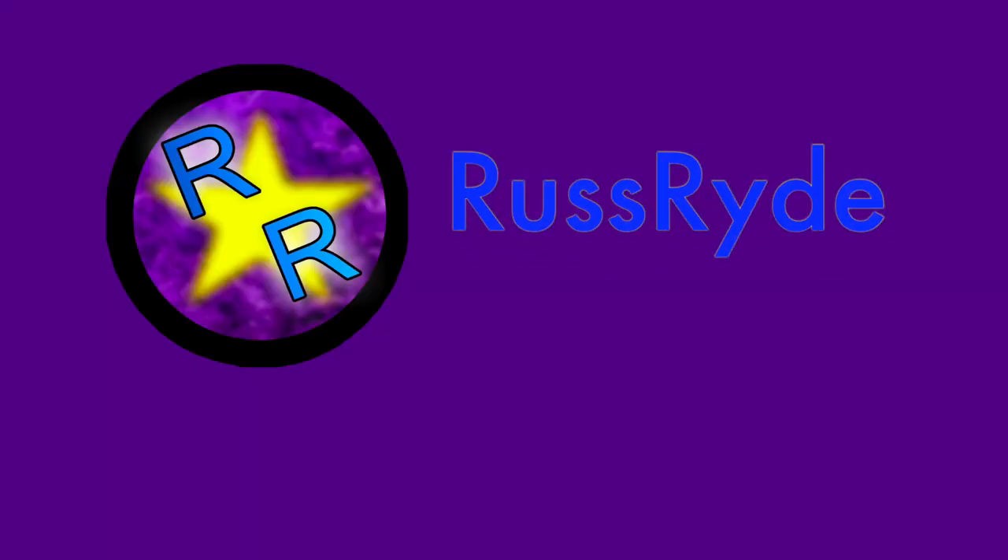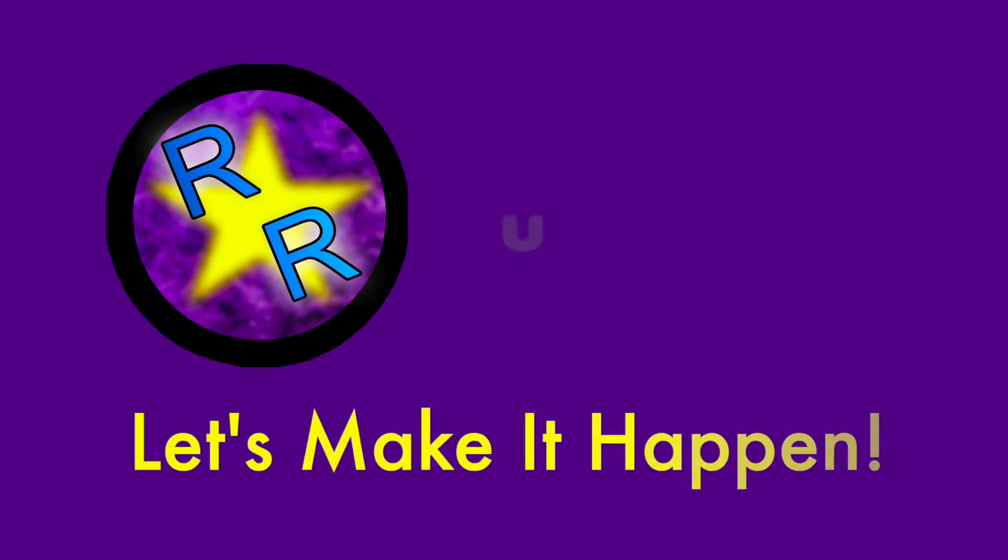Hey there, you want to learn how to keep more of your own money in your own pocket when it comes tax time? Hello, my name is Russ and welcome to my channel. If you're new, please consider subscribing so you're notified when I come out with new content. On my channel, I really want to help you make more money and improve your ratings on food delivery companies.